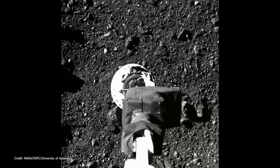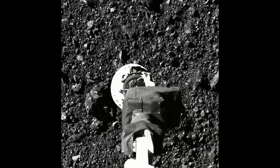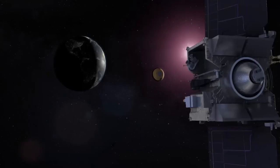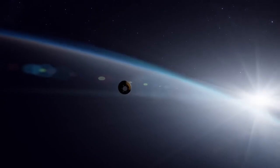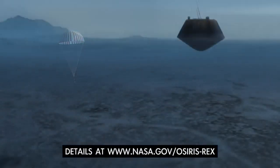The OSIRIS-REx spacecraft collected a sample of rocks and dust from the surface of the near-Earth asteroid in 2020, and it's now approaching Earth to return them for study. As it nears Earth, the spacecraft will release its sample return capsule, which will land in Utah on September 24th.